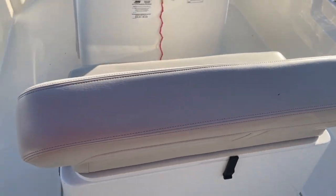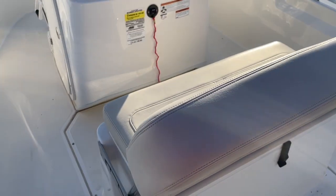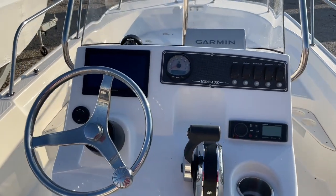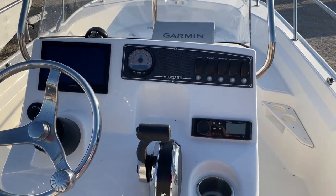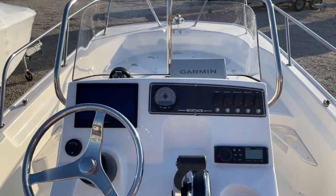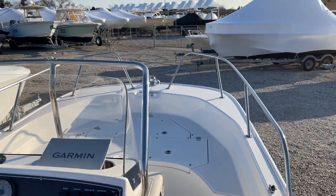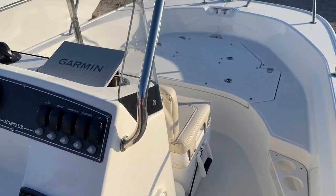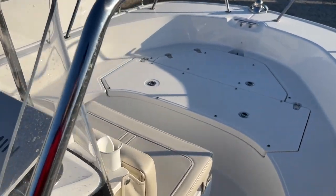Your flip seat with storage under it. Your helm. There's a Garmin GPS fish finder, Fusion stereo, and cup holders. The boat does have a split bow rail. It also has the fishing package which gives you the tackle center, the core, and the rod holders forward.